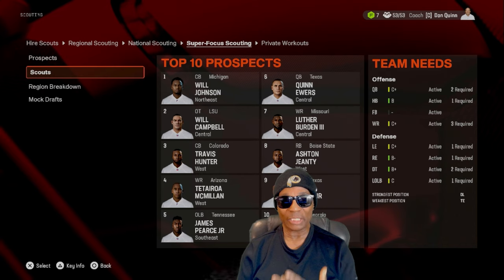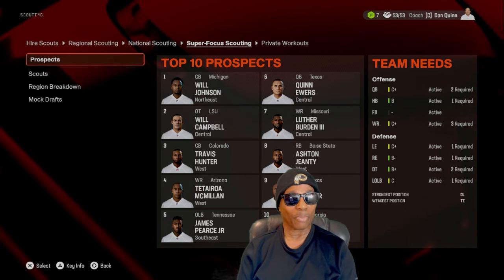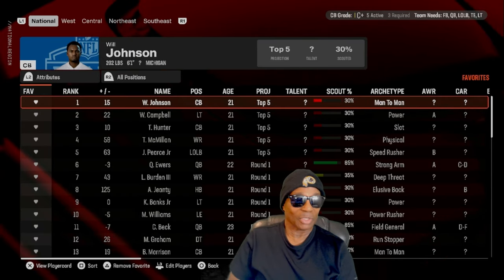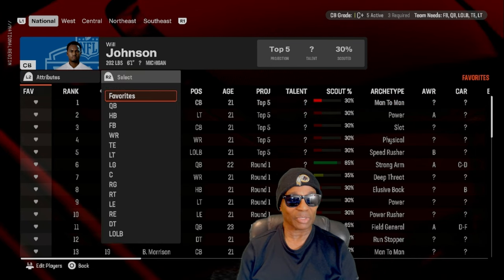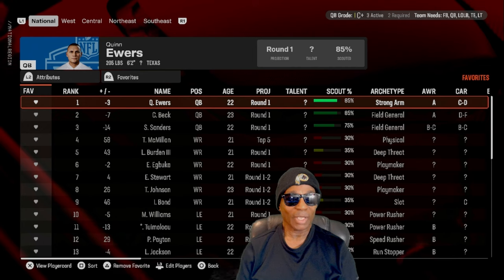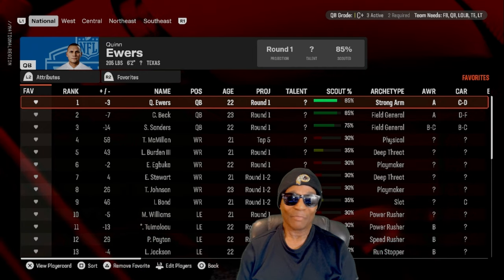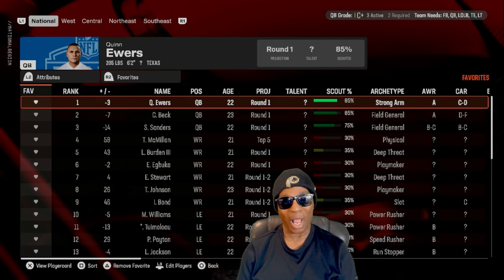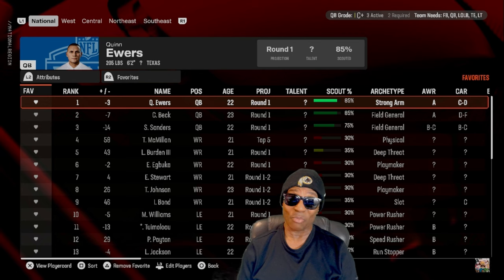Let's go to our prospects real quick. Our draft board looks beautiful. First on our favorites list — we got Quinn Ewers, quarterback from Texas. He's on that board. We probably won't get him; we don't really need a quarterback in the first round. We got JD Daniels and he's gonna be there for a while, but I put Ewers on the board just in case — you never know.